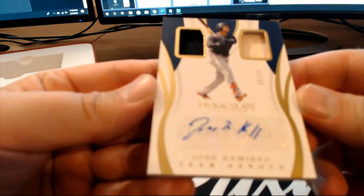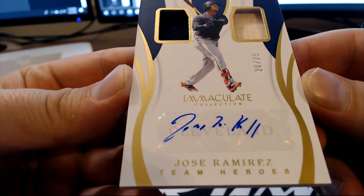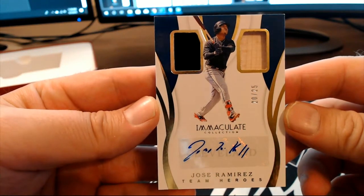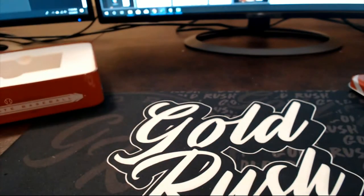And our last one — I thought it was a Rockies. Jose Ramirez, Team Heroes, and I'll tell you what, this guy about gave me a heart attack a few years ago. 20 or 25, right there for the Indians. That is Joe D coming out to you, Joe D.